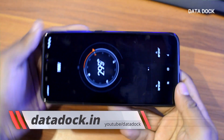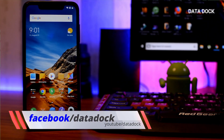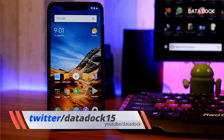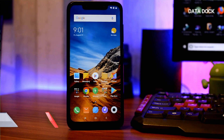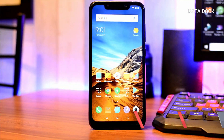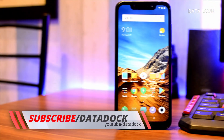So guys, this was all benchmark test scores and sensors of POCO F1 by Xiaomi. If you want to know anything about this device, definitely you can write it down in the comment section — I will try to answer as much as I can. With that, if you liked this video, you can like and share it. And if you are on social networks, then definitely you can follow me on Facebook, Twitter and Instagram.